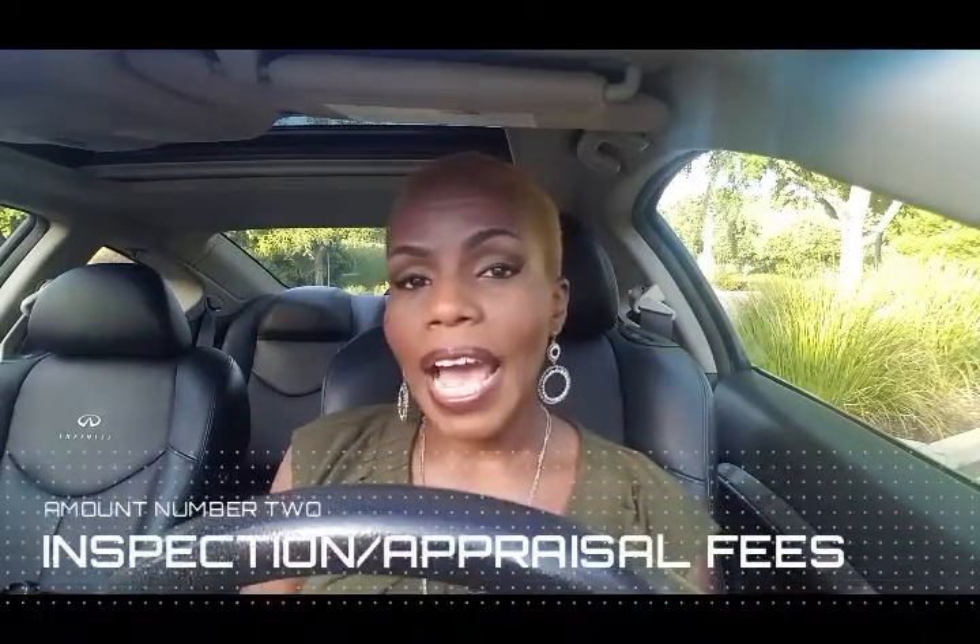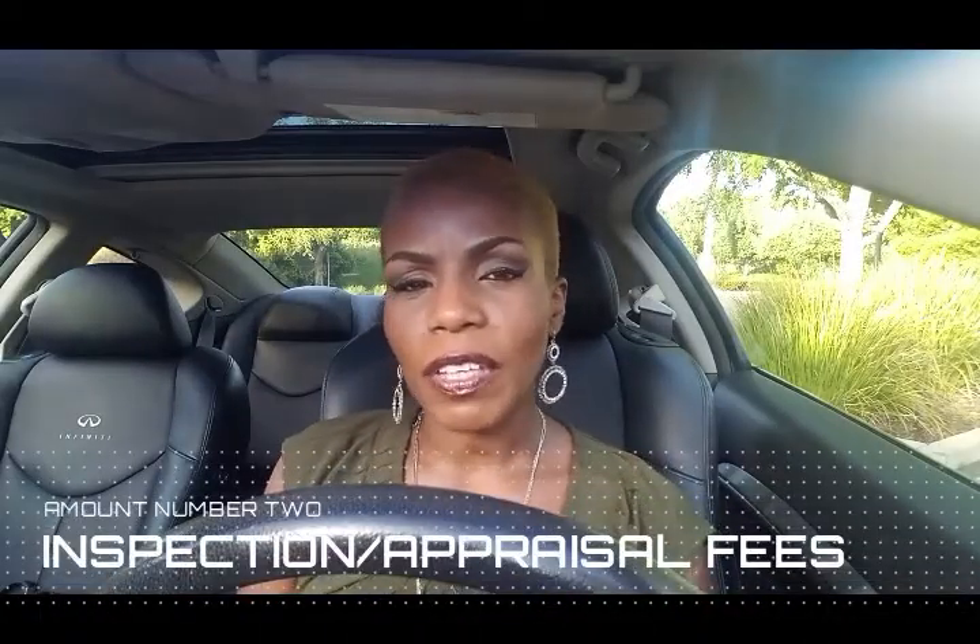The second set of funds that you want to have in the bank ready to go are your inspection fee funds. Here in Sacramento, the buyer traditionally pays for all of their inspections. You don't want the seller paying for your inspection because then the seller's inspector might be biased in their favor. Sometimes the seller might have some inspections on hand that may serve you well and you want to review those, but it's not always a guarantee. Be prepared to pay for your own inspections — typically there's a pest inspection, home inspection, and roof inspection. In Sacramento, there are also sewer inspections because of all the trees.